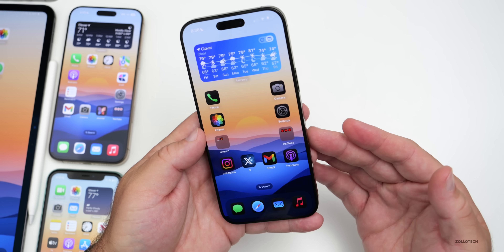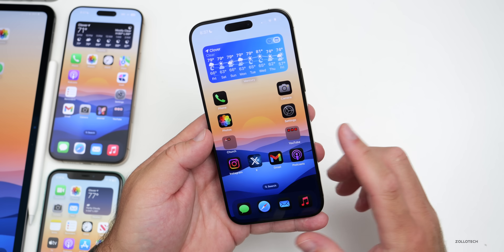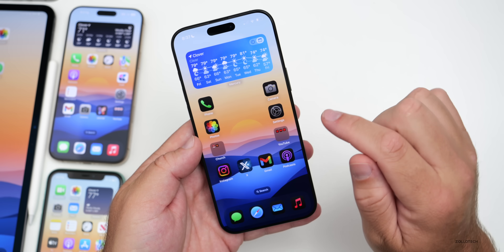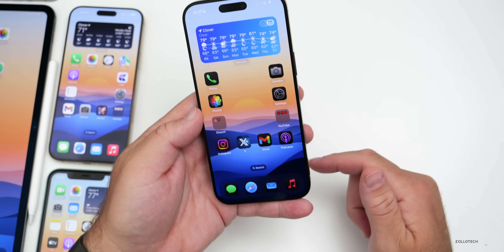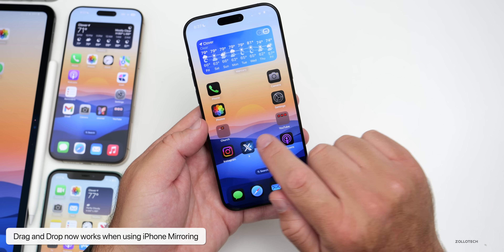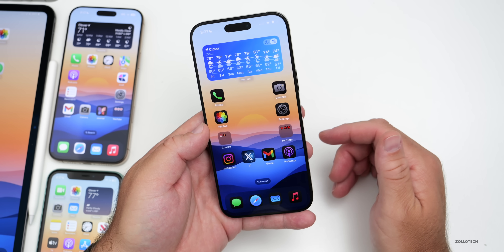If you've been using iOS 18.1 betas alongside macOS 15.1 betas, iPhone Mirroring now supports drag and drop between your iPhone and Mac. This was a feature promised early on and it's now available in this beta — you can drag a file from your iPhone to your Mac or vice versa. I'll explore this more in the future.